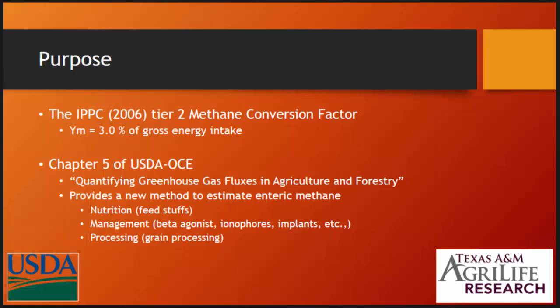The purpose of what we wanted to look at was the IPCC recommendations where the methane conversion factor or YM was 3% of gross energy intake. And then compare that to the adjustment factors in Chapter 5 of the USDA Office of Chief Economics — quantifying greenhouse gas fluxes in agriculture and forestry. Chapter 5 contains recommendations for modifying or improving the YM from the IPCC model.